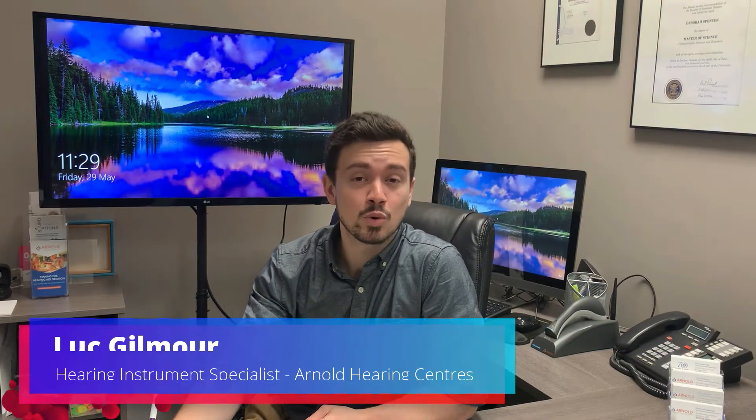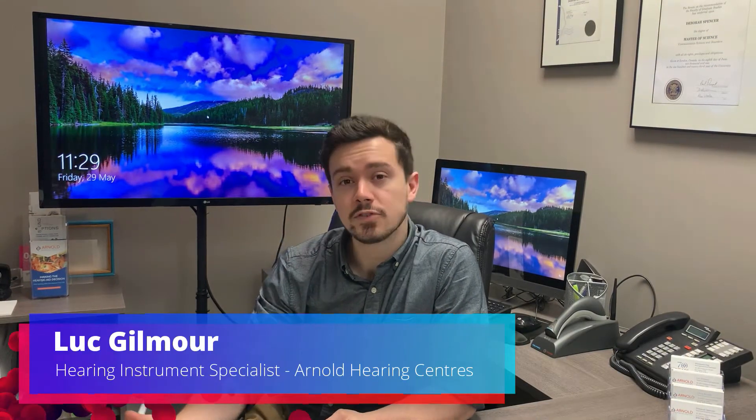Welcome to the next video where we will be reviewing the different types of hearing losses and why clinicians make a certain recommendation compared to another. There are two types of hearing losses: a sensory hearing loss and conductive hearing loss, and today we'll be focusing on the sensory component.